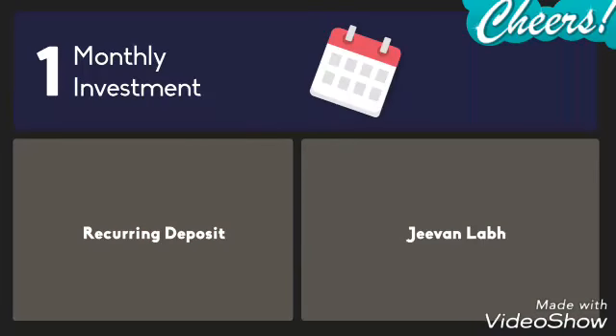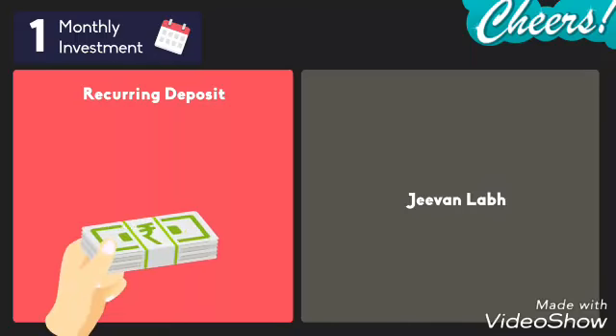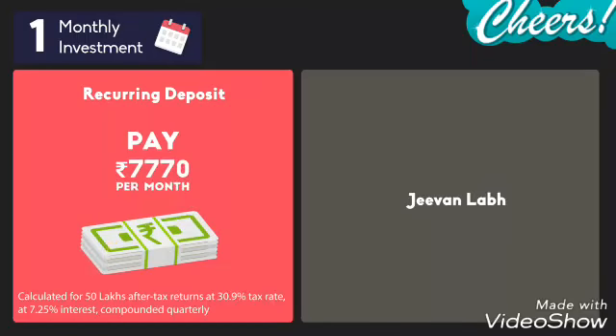First, let's look at monthly investment. For a recurring deposit, Rahul has to pay Rs. 7,770 every month.